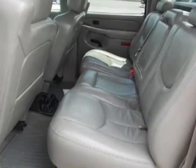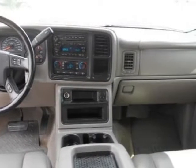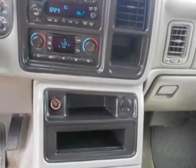This vehicle has a limited warranty. This Silverado 2500 HD boasts a 6.6 liter engine and has a 6 speed automatic transmission. Another great feature is that this vehicle uses diesel.